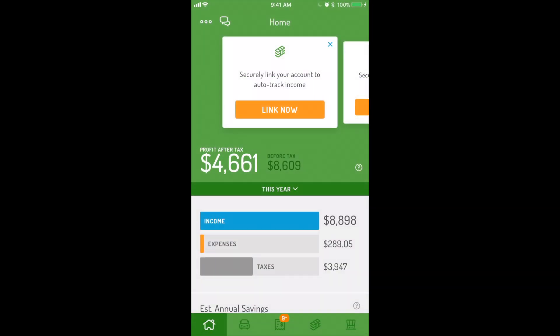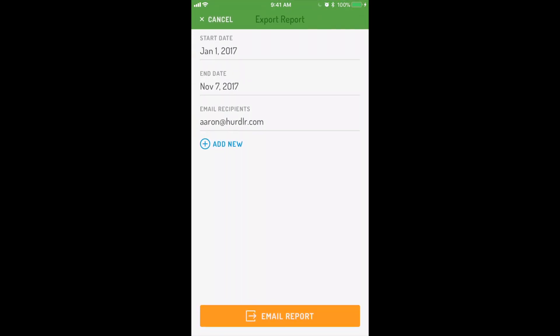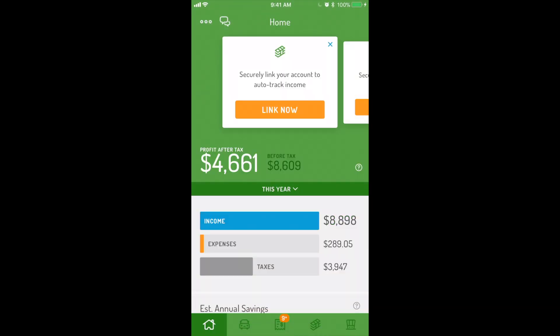Whether you upgrade to premium or stay with free, you can export all your data from Hurdler for free at any time, including tax season. Now let's talk about premium features.